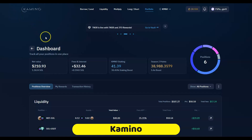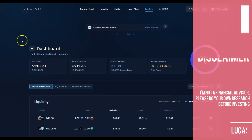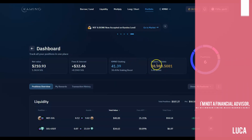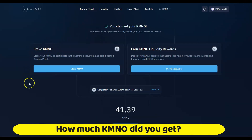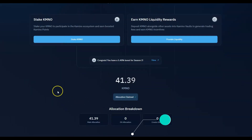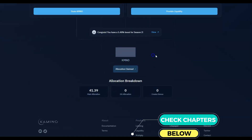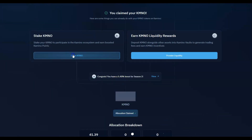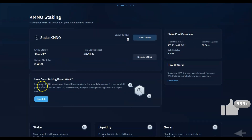Welcome back. Camino Finance is probably my top three favorite projects on Solana — it's very easy to use, has the airdrop and the points. We already got some CAMINO delivered. I had very little — probably 41 CAMINO — you can comment below how much you got. I got 41 CAMINO and I've staked it all.